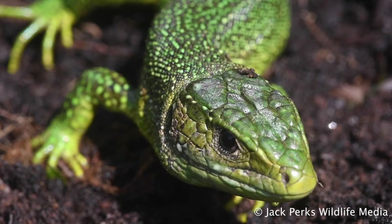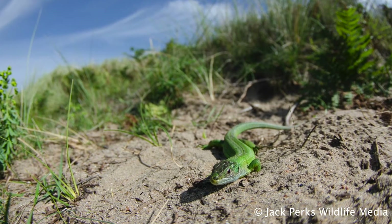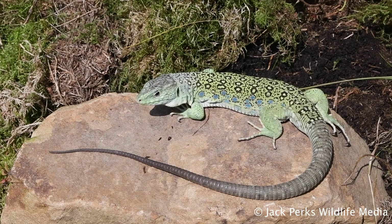In Britain there's a feral population around Bournemouth, but there's also a native group in the Channel Islands in Jersey. A similar species called the eyed lizard has been reported to be living in the UK, but there's no confirmation if it's successfully bred here.